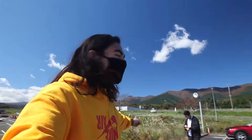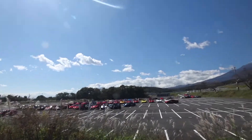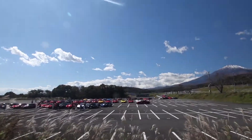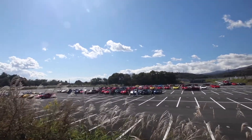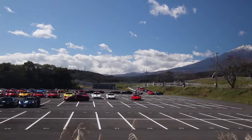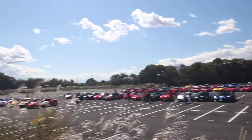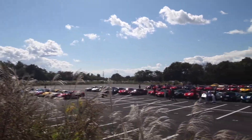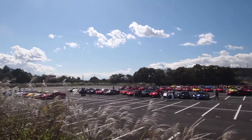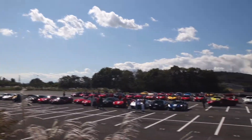So we are at Fuji Speedway and look at what we have here — Ferrari Racing Day. We've got everything. There's so many Pistas, we've got an F40 over here, 812s, 458s, a couple others, Speciales. This is crazy, we're going to have a good day over here.